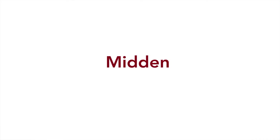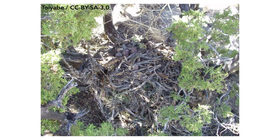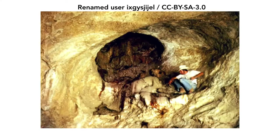Packrat nests are also pretty interesting. They're more commonly referred to as midden, and these midden can range in size — they can be as big as eight feet in width in most cases. These midden are also continuously growing in size, as packrats will continue to add to their nests for the entirety of their lives.